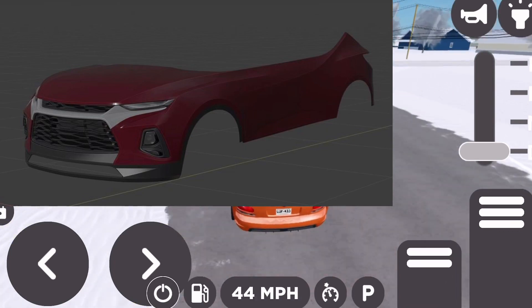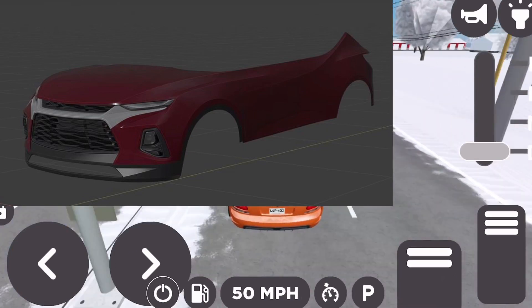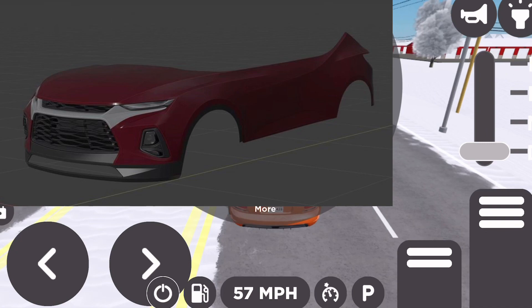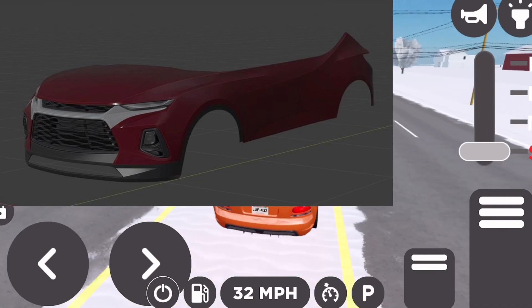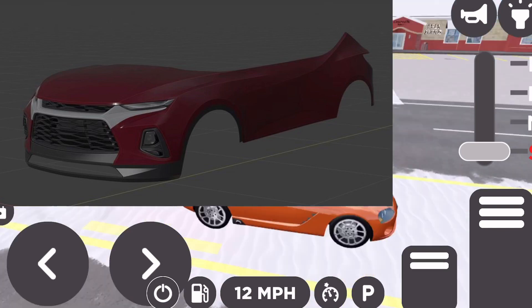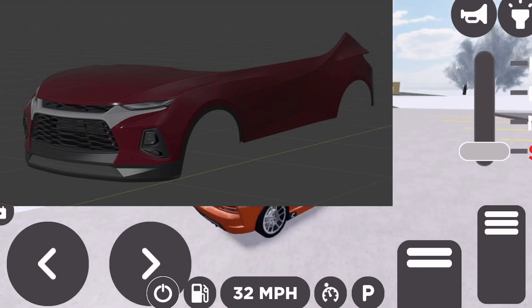Alrighty boys, next up it looks like we have the new Chevy Trailblazer. I actually like this thing a lot. I know it's technically not a true blazer — it's more of just a new SUV — but honestly I think it looks really good, and I can't wait to see this being added into the game.